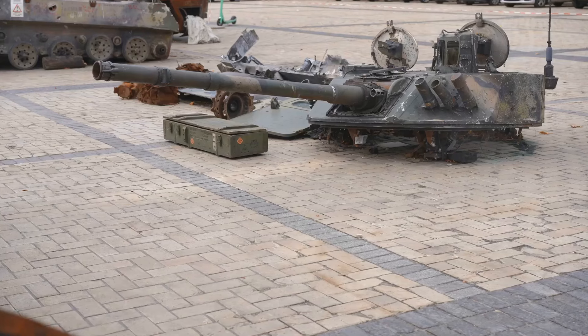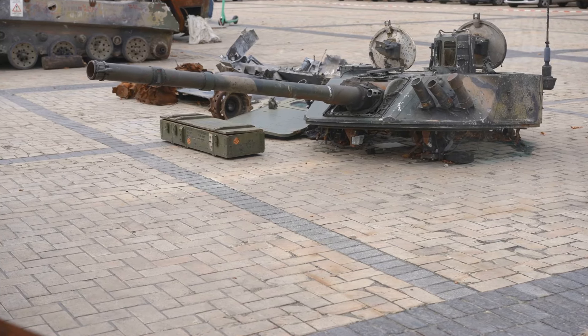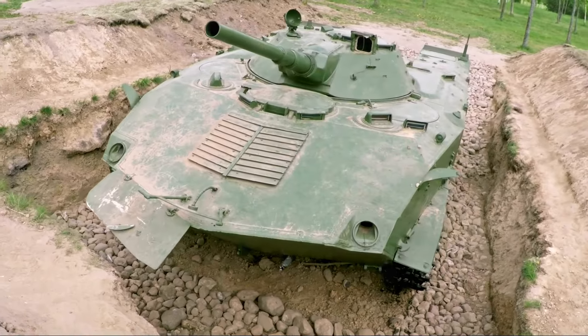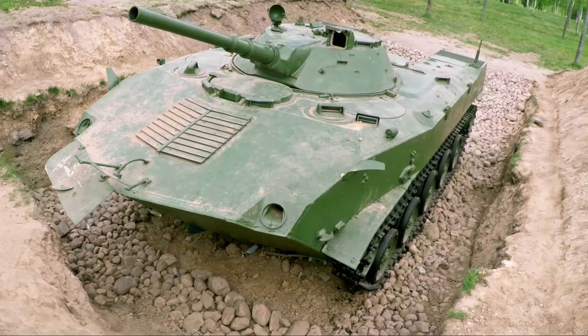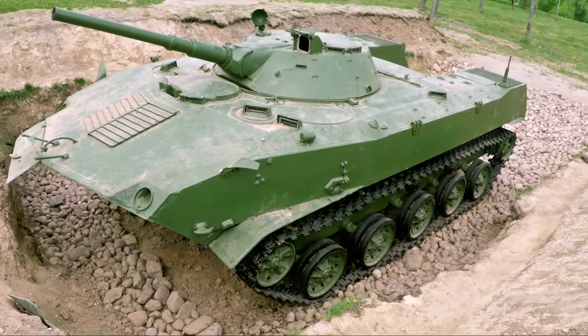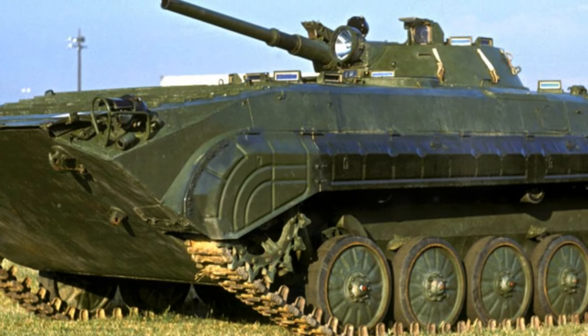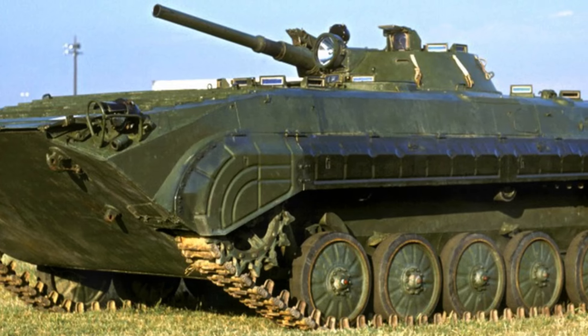Join us as we journey through the chronology of the armoured might that has been displayed on the Ukrainian front lines. Our journey begins with the BMP-1, the progenitor of the Soviet Union's infantry fighting vehicles. Born in the crucible of the Cold War, the BMP-1 rolled off the assembly lines in the mid-1960s, a time when the concept of an infantry fighting vehicle was still in its infancy.